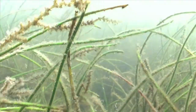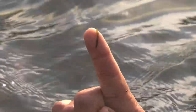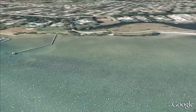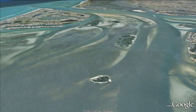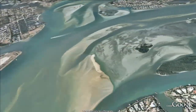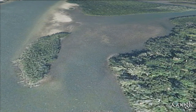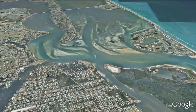Seven types of seagrasses are found here, all of them vulnerable to changes in water conditions. Scientists and contractors are collecting data from seagrass beds at the mouth of Willoughby Creek, north side of Boy Scout Island, and just south of the St. Lucie Inlet. Those sites were chosen because they are the most affected by freshwater releases.